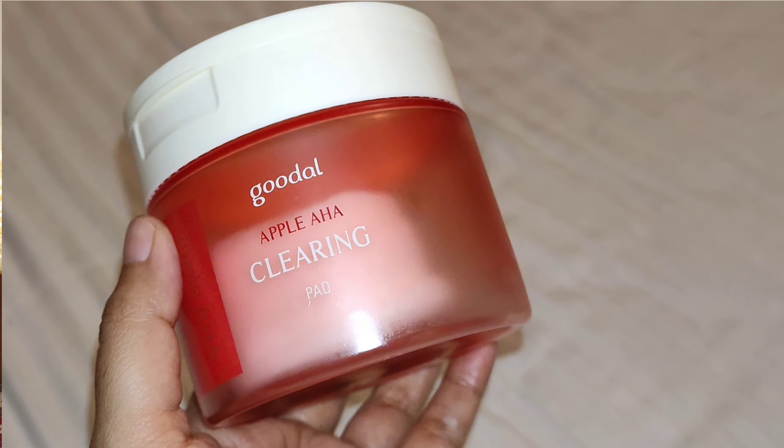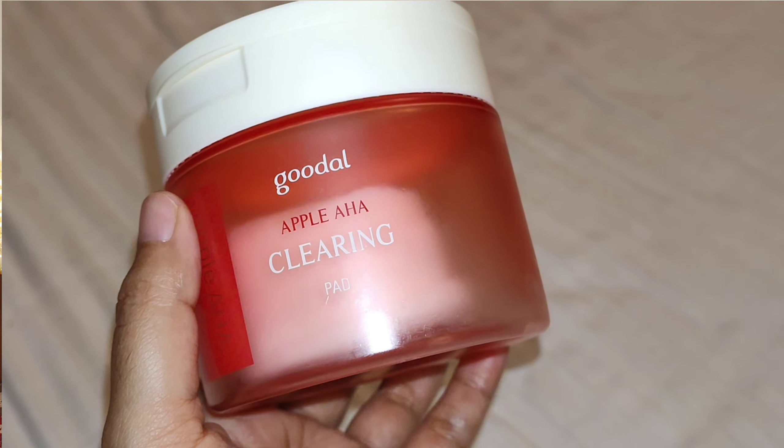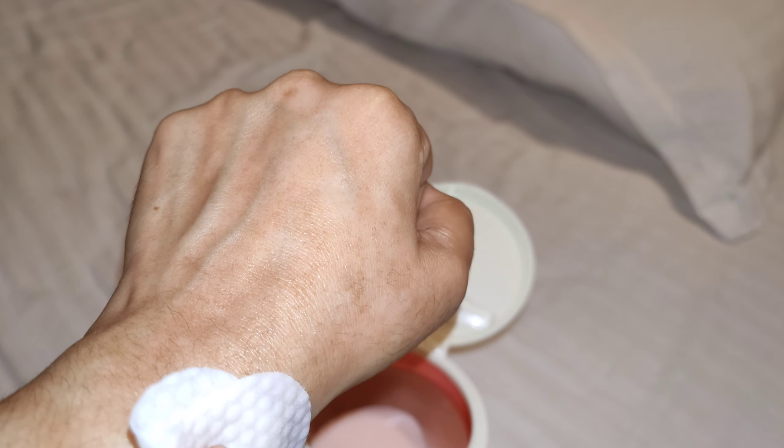Our last product is the AHA Apple Toner Cleansing Pad from Goodal. This is an exfoliating product for everyday use. I can use it every day, though I don't have the highest tolerance. If you do have normal tolerance, you could use it multiple times a day. This is not for one-night treatment — it's more for regular, everyday maintenance. It's not a high-strength product, and I actually like that. I prefer to dominate the product; the product should not rule me or my skin. It's watery, refreshing, and hydrating.